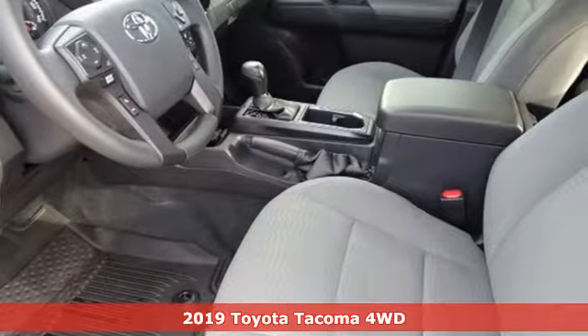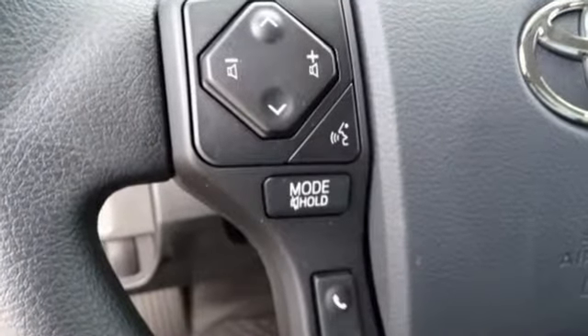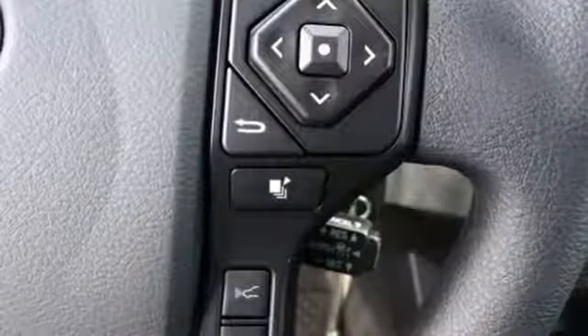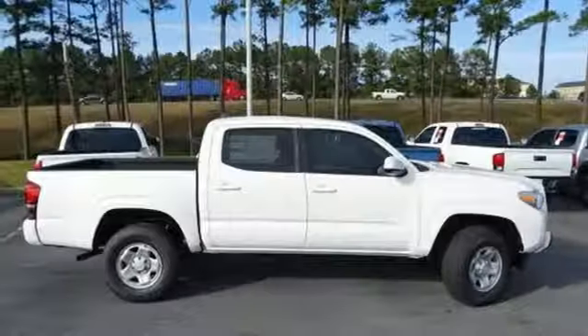It comes with all the amenities you need: automatic transmission, electronic shift on the fly, trailer hitch receiver, streaming audio, wireless phone connectivity, manual tilting steering column, front tow hooks, four-wheel drive, and V6 engine.